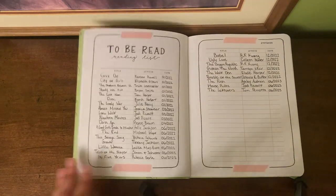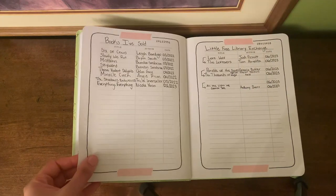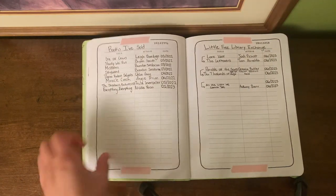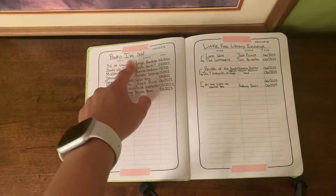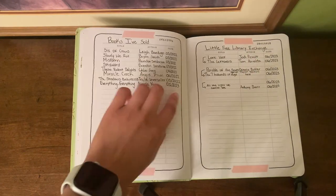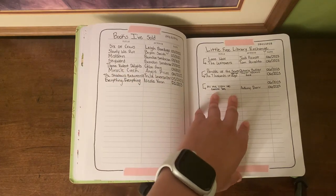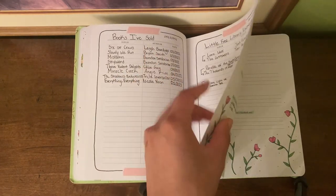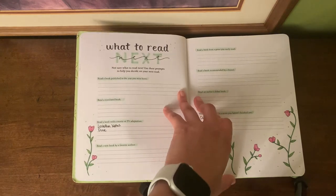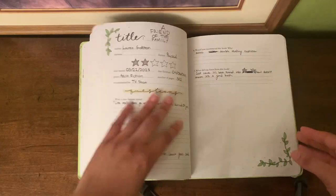It also has different stats you can fill out and a to-be-read reading list, so whenever I buy books I'll just write them right here. On the next page I've actually changed the sections — I put books I've sold and Little Free Library exchanges. So whatever books I sell on Pango I'll put here, and then books I've exchanged at Little Free Libraries I'll write there, along with more prompts for you to answer.